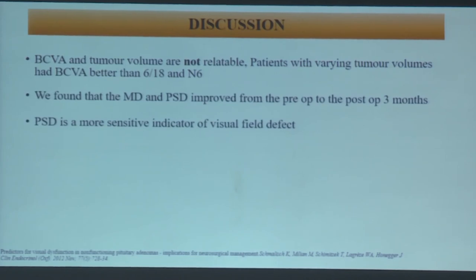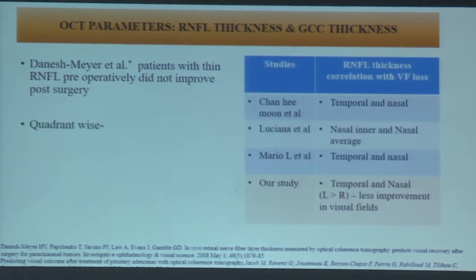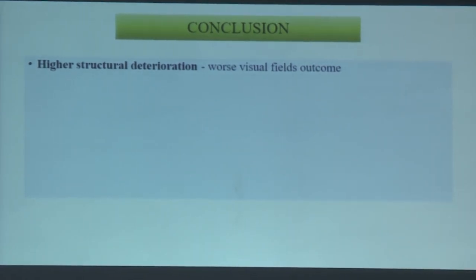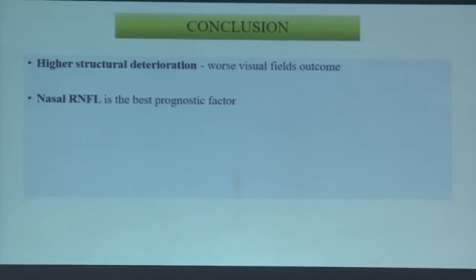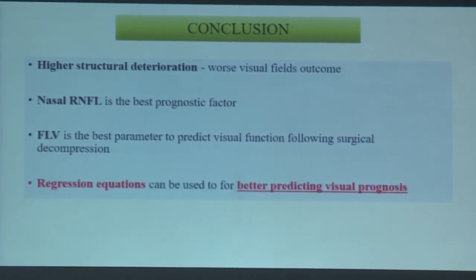PSD was found to be a more sensitive indicator of visual field defect. Patients with thin RNFL pre-operatively did not improve post-surgery, consistent with Danish et al. Temporal and nasal quadrants were the most involved. GCC focal loss volume was the most useful indicator. To conclude, patients with high structural deterioration had worse visual outcomes. Nasal RNFL is the best prognostic factor, FLV is the best parameter to predict visual function following surgical decompression, and regression equations can be used for better predicting visual prognosis.